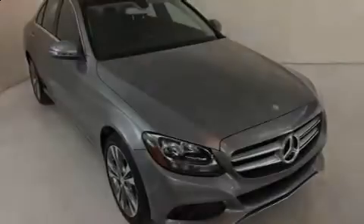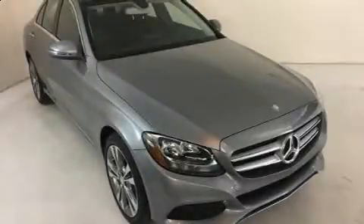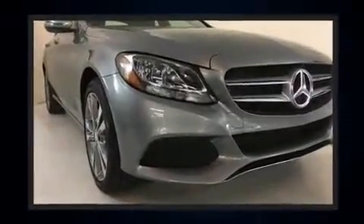Discerning drivers will appreciate the 2016 Mercedes-Benz C-Class. This four-door, five-passenger sedan provides a satisfying ride for all passengers.